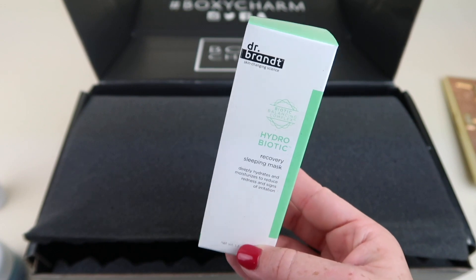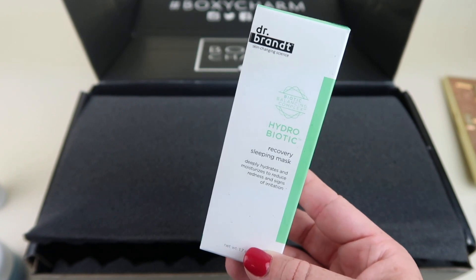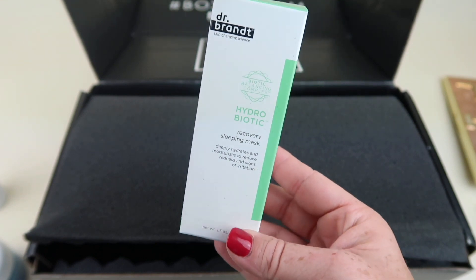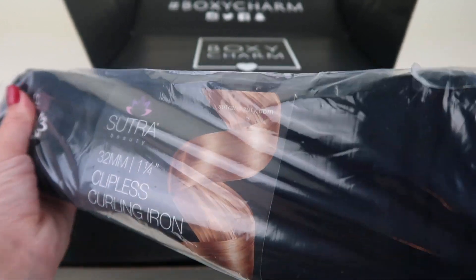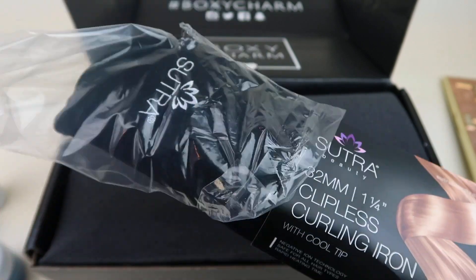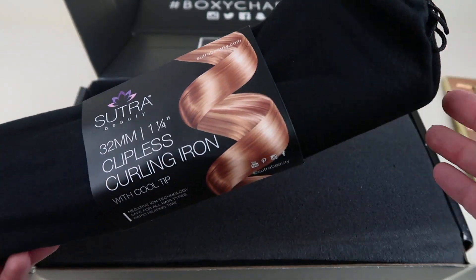I'm pretty sure this is in every single box — it was in my last box too. It's the Dr. Brandt Hydro Bionic Recovery Sleeping Mask, retailing for $52. You apply it at night, sleep on it, and it's supposed to reduce redness and signs of irritation. I don't remember what I selected for this pick because you filled out a survey and they were going to try to match it up with your preferences.